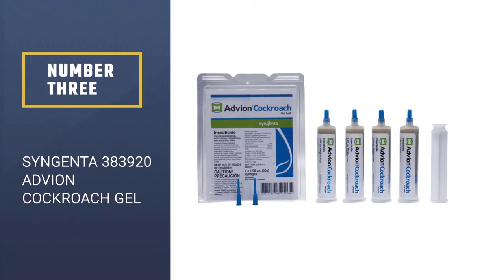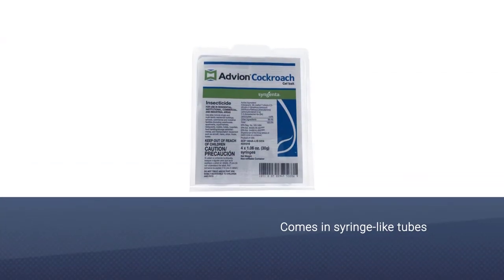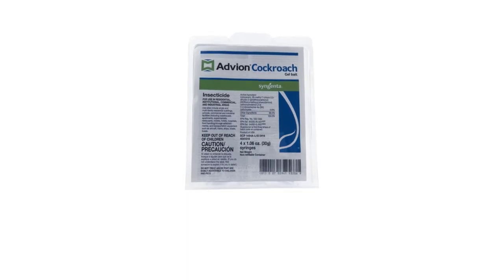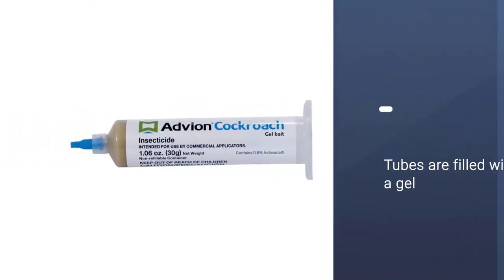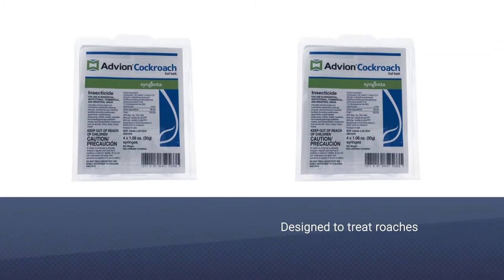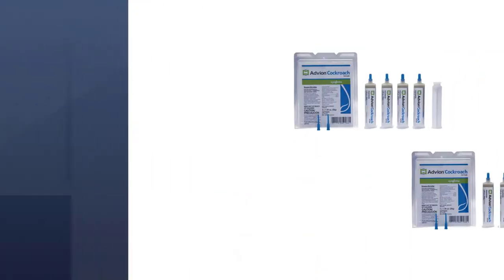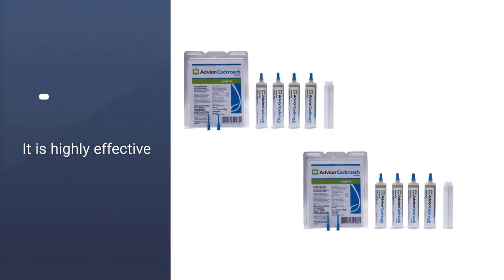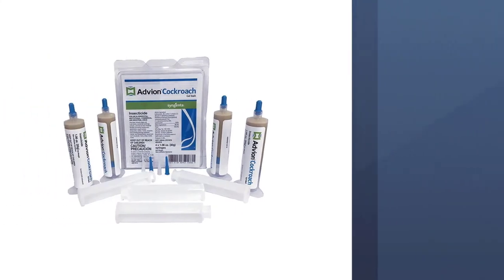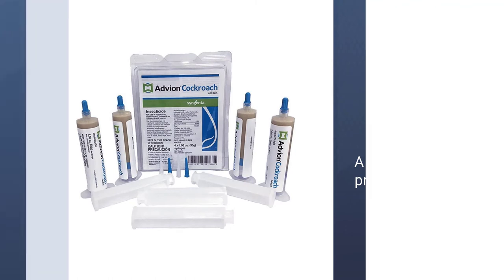Syngenta 383920 Advion Cockroach Gel. Our top pick for a gel to kill cockroaches is the Advion Syngenta Cockroach Bait Tubes. These syringe-like tubes are filled with a gel that is designed to treat many different species of roaches, and users find that it seems to be irresistible to this pest. This method of cockroach treatment will result in a lot of dead bugs to be cleaned up, but it is highly effective. The gel is a more expensive and time-consuming process, but for a serious infestation, it is a top choice thanks to its effectiveness and ability to treat many species of roaches.